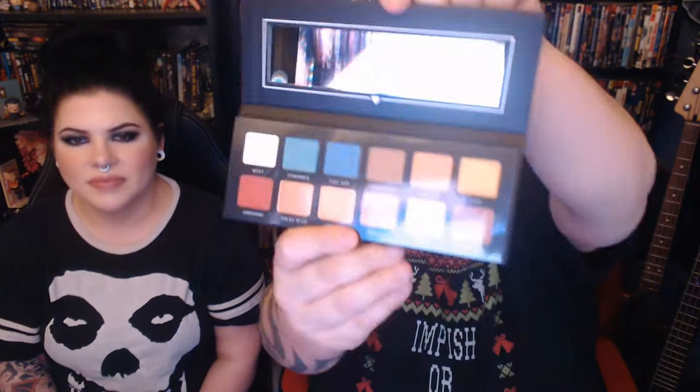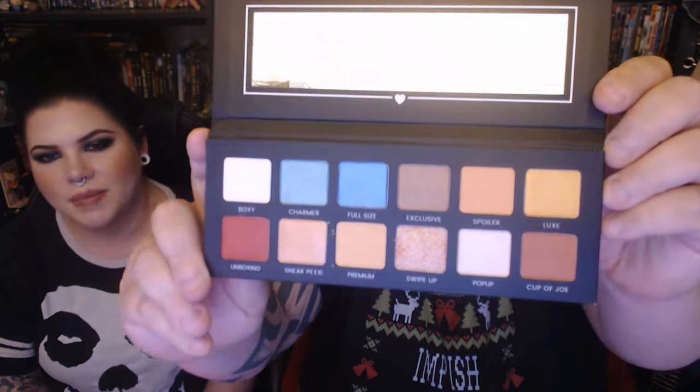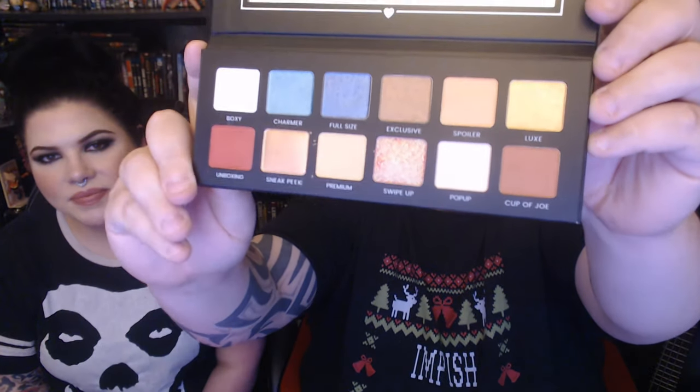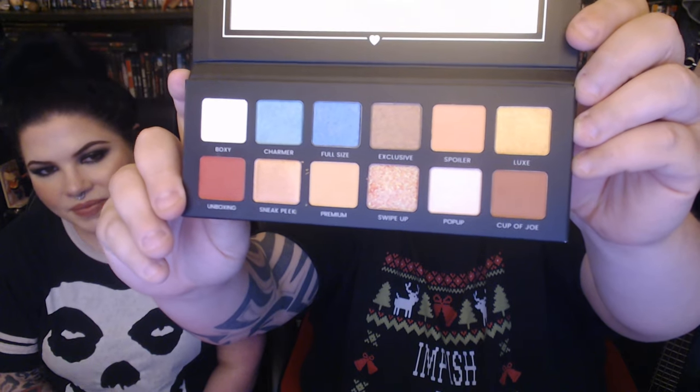Our last thing — is that a palette? It's like a chocolate bar! It's the Hello Charmers Palette — apparently BoxyCharm makes their own palette now. So it looks like there's a mix of mattes and shimmers. You've got BoxyCharm full-size exclusive — it looks like a Luxe spoiler. There's a cup of joe, unboxing, sneak peek, premium, swipe up, pop up — looks like six or seven shimmer shades and about four or five mattes.